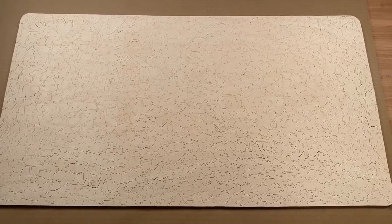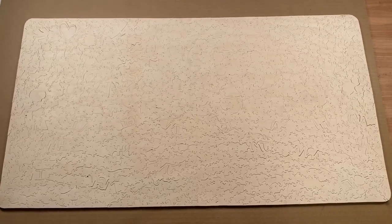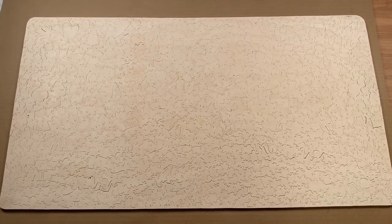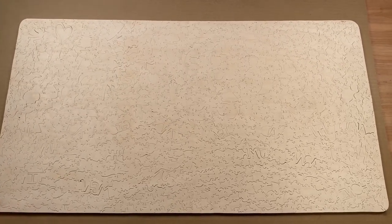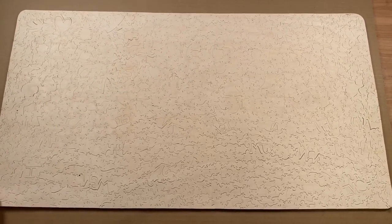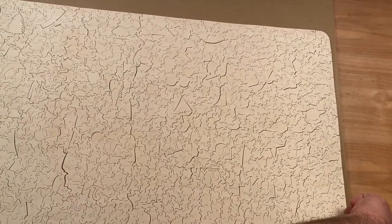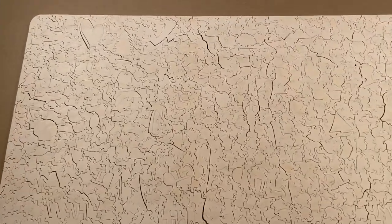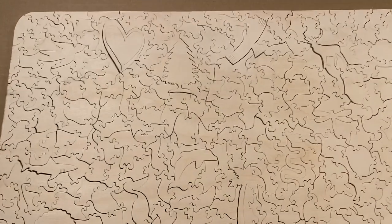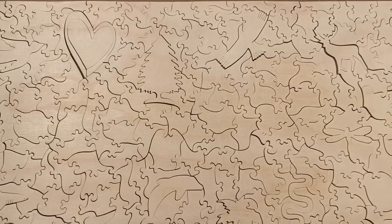Hey there, everybody. I have a very short video for you right now. This is the back of a puzzle that I just finished cutting yesterday. It's approximately 1,100 pieces, and I just wanted to give you a quick flyover. I'm pulling it apart on the corners to put a little space between the pieces so you can see some of the personalization I put into this puzzle.